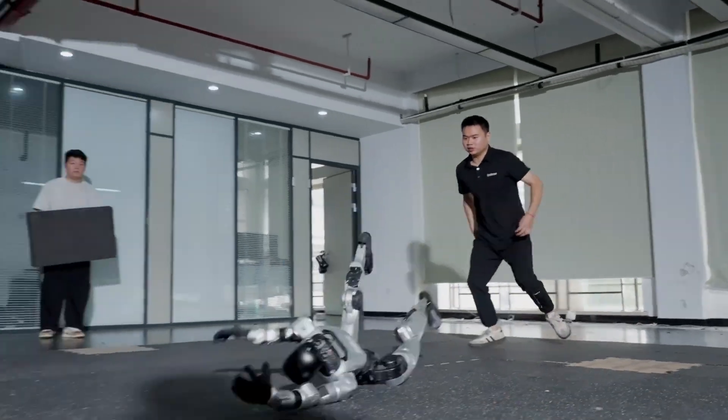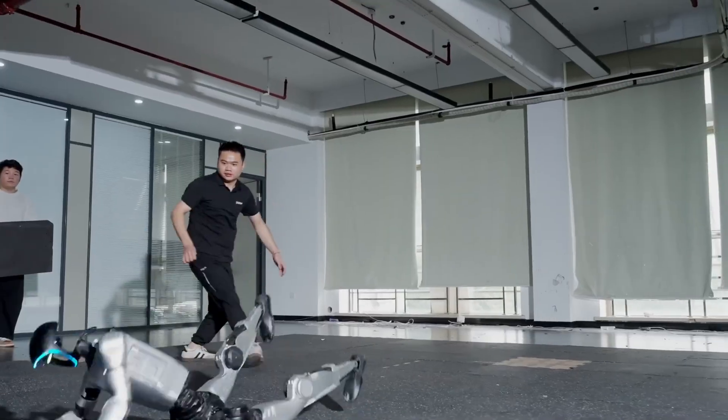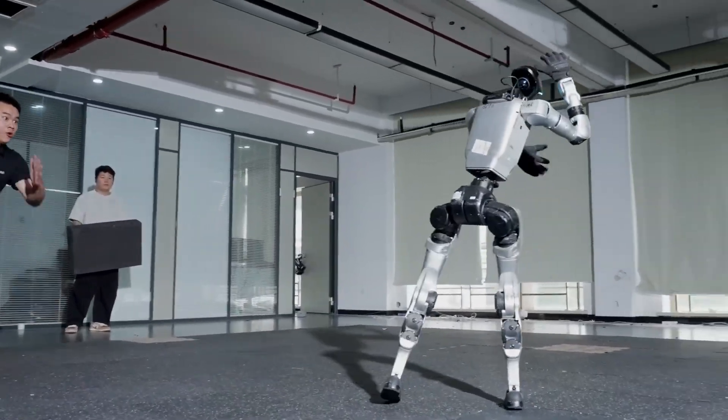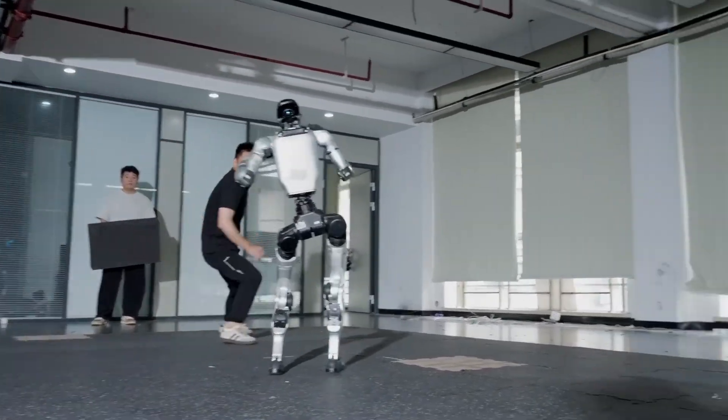What if I told you that engineers just spent an entire day brutally attacking a robot, and what happened next completely shattered everything we thought we knew about robotics? We're talking full-force kicks to the chest, violent shoves from multiple directions, and even hurling this machine across the room like a rag doll.